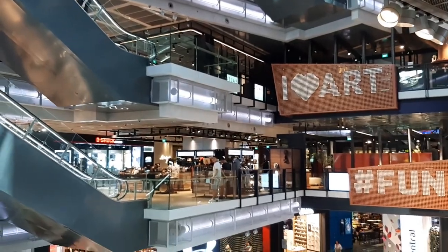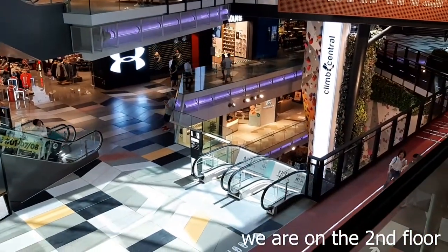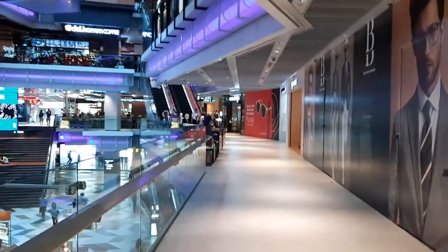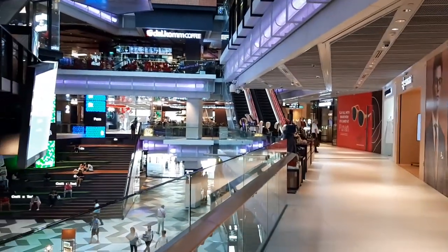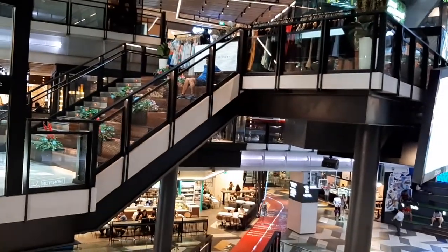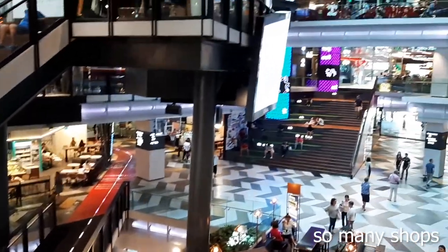We're on the second floor here. The mall looks like a very normal mall — hashtag funansg. If you head in this direction you'll notice just your normal mall shops: clothing shops, spectacle shops, food shops, coffee shops.